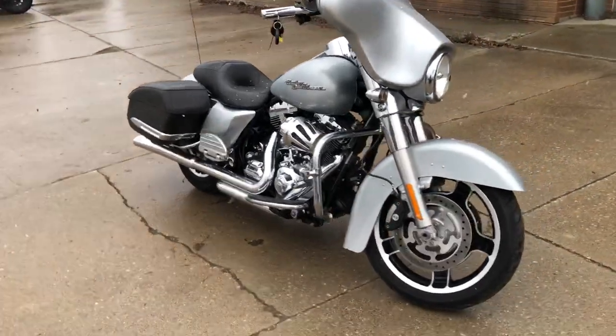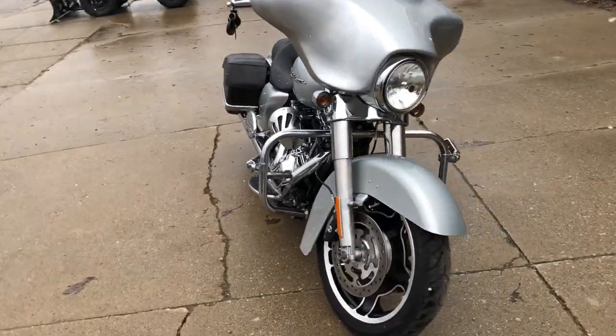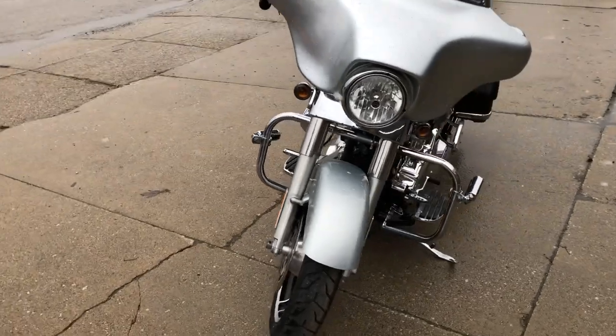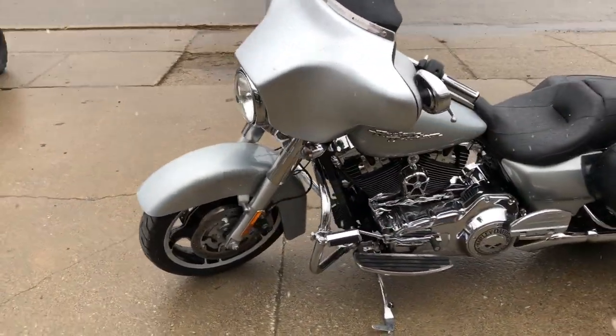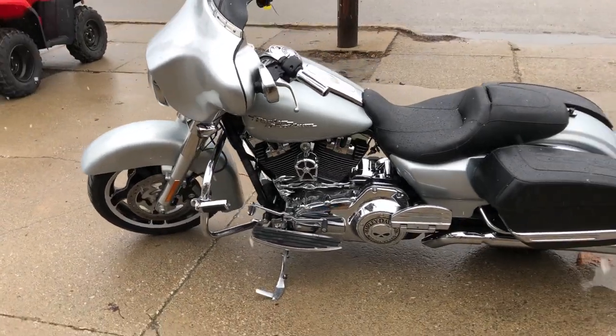Hey guys, ApprovalPowerSports.com here doing some videos on some bikes that just came in. Street Glides for days here. This one's a 2010, comes in that silver color — super clean.